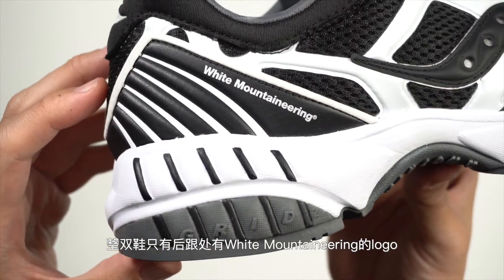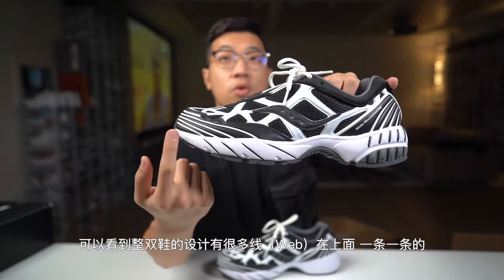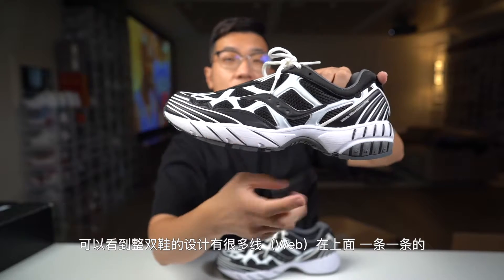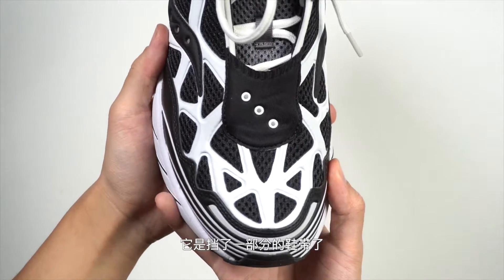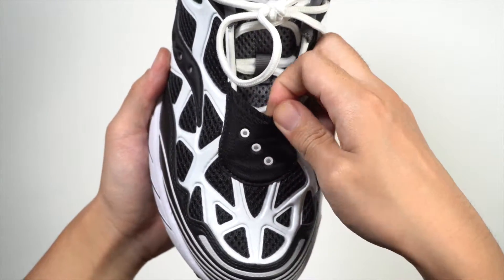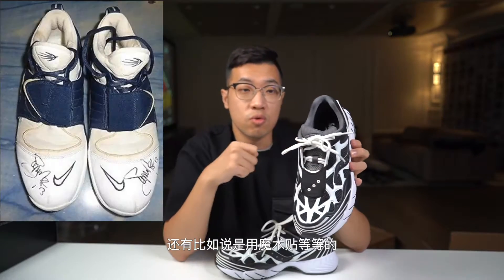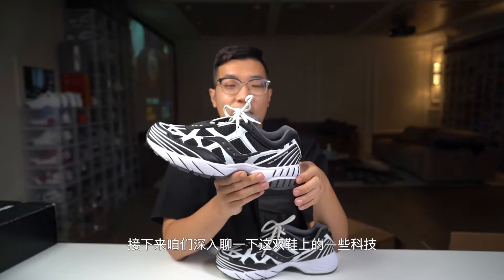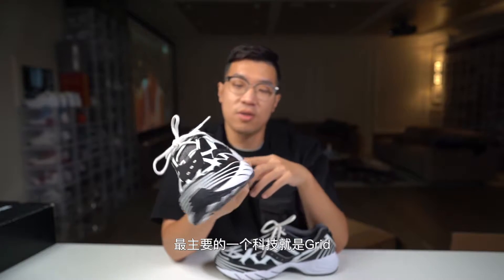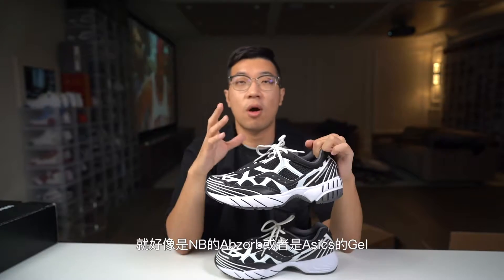我觉得整体风格非常符合我们现在流行的穿搭方式，本来就是偏90年代2000年初的、有一点点old school然后比较宽松的穿着方式，其实就是我们小时候旅游鞋的感觉。这一次的联名款跟普通的Great Web相比，鞋型和整个设计上没有做任何改变，配色上就是简单的黑白灰，整双鞋也只有后跟处有Y Mountaineering的logo，非常低调。可以看到整双鞋的设计有很多线在上面，我自己最喜欢的设计元素就是前面这一部分挡了一部分鞋带的设计，这个设计在2000年特别流行。接下来咱们来深入聊一下这双鞋上的科技，最主要的一个科技就是Grid。